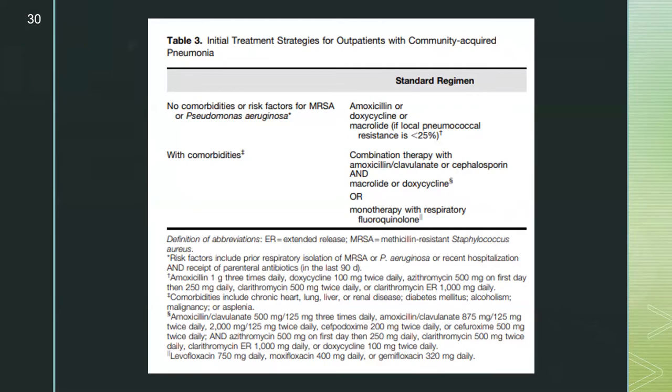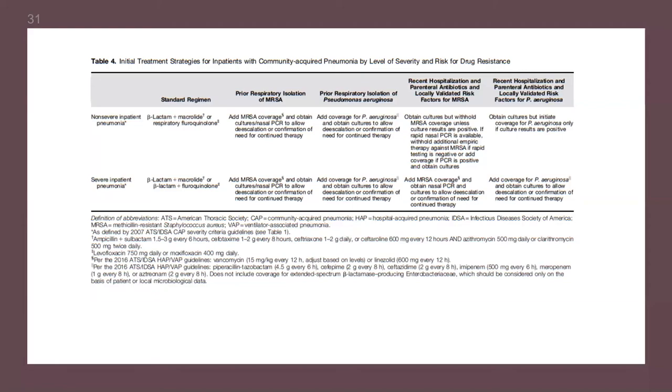This is from the most recent 2019 CAP guidelines for initial treatment of outpatients with community-acquired pneumonia. For patients without comorbidities or risk factors for MRSA or Pseudomonas, recommendations include amoxicillin, doxycycline, or possibly a macrolide based on local pneumococcal resistance. For patients with comorbidities — including chronic heart, lung, liver, or kidney disease, diabetes, alcoholism, or malignancy — options include Augmentin, a cephalosporin plus macrolide or doxycycline, or monotherapy with a respiratory fluoroquinolone.